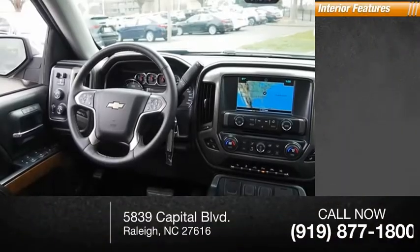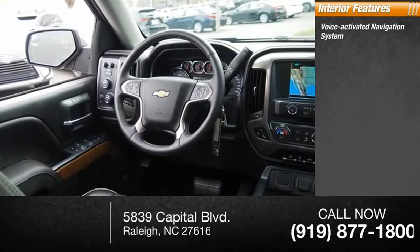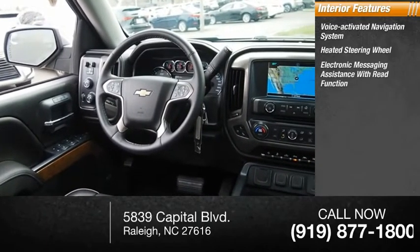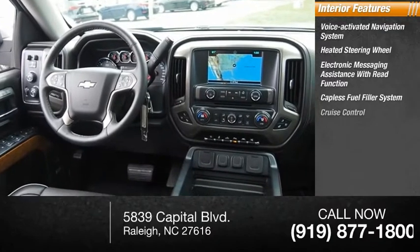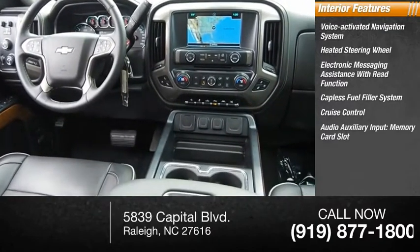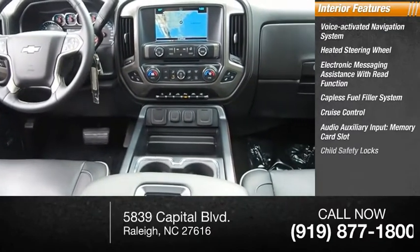Inside you'll find a voice-activated navigation system, heated steering wheel, electronic messaging assistance with read function, capless fuel filler system, cruise control, audio auxiliary input, and memory card slot.